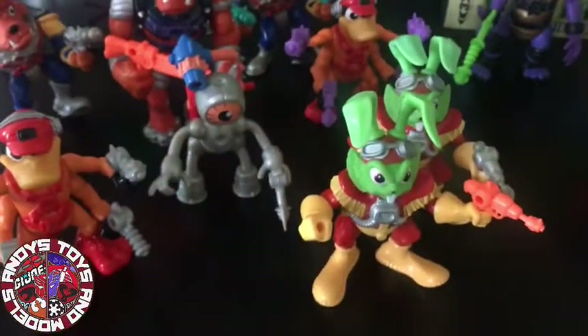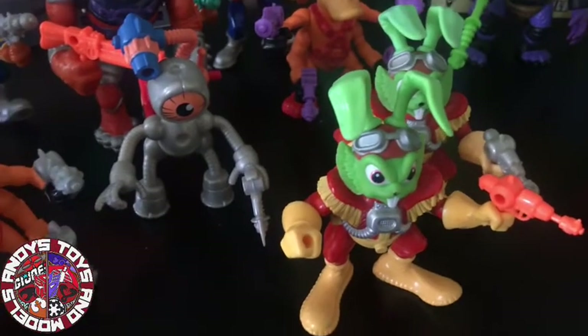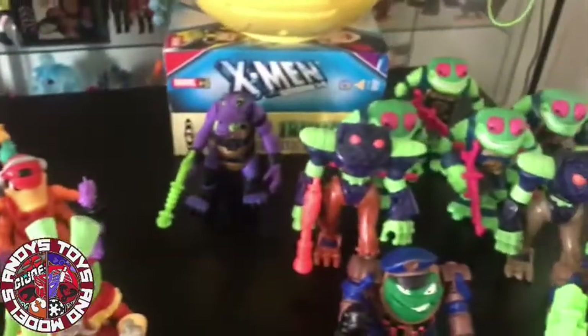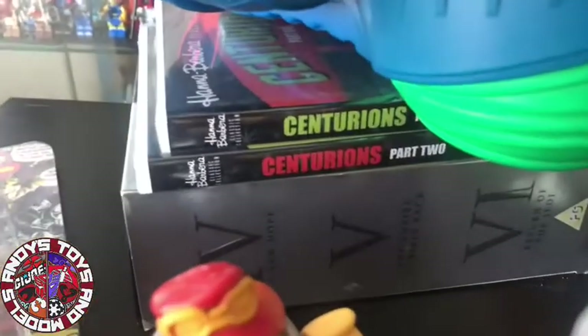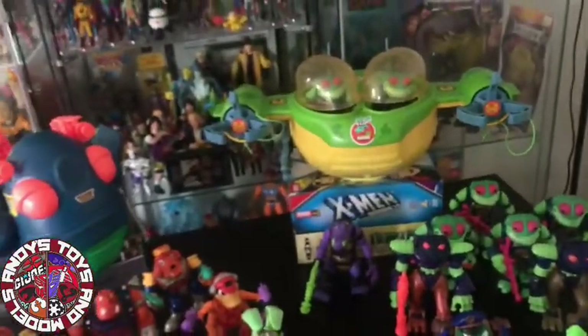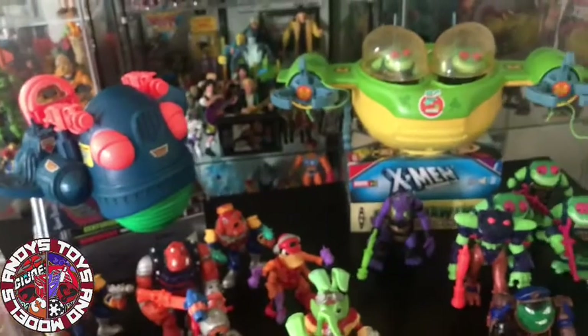If anyone knows why they've got all the different kinds of weapons, put it in the comments, message me, let me know — I would like to know. Trying to find out information on it, it doesn't seem like anyone really knows, but it'd be cool to have a definite answer. I'm going to pack these up and probably unwrap my new DVDs that I bought — watch a bit of Centurions. Cheers guys, thank you very much for watching. If you would like to, please like and subscribe. Go check out Toy Division, and have a good day. Cheers.